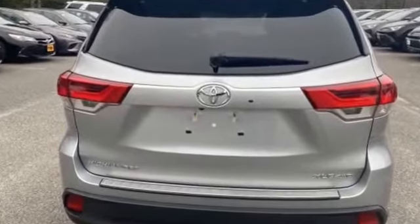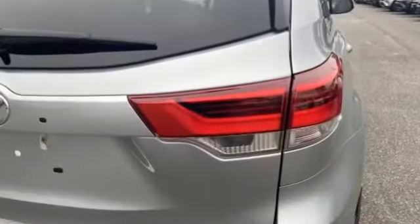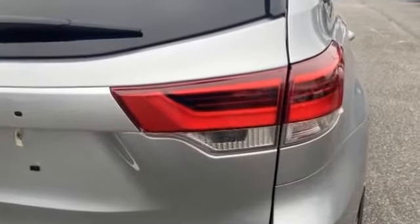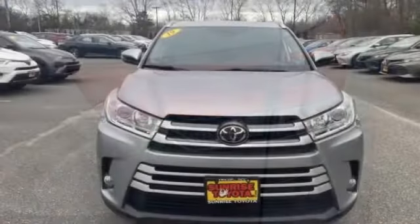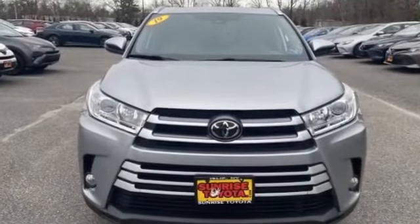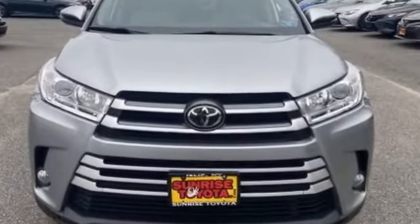Additional features include a blind spot monitor, third row seating, heated side view mirrors, leather seats, moonroof, backup camera, tinted windows, rear air conditioning, power driver's seat, power passenger seat, Bluetooth, and power liftgate. Get into the car of your dreams today — visit us.